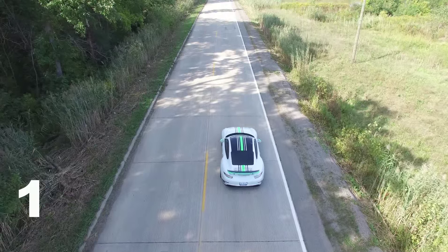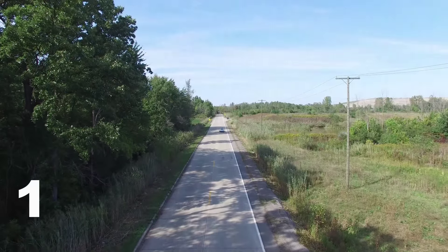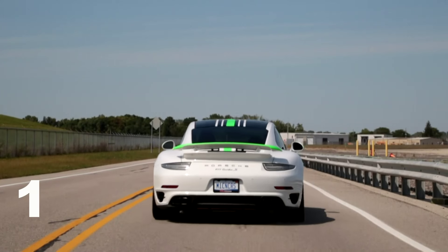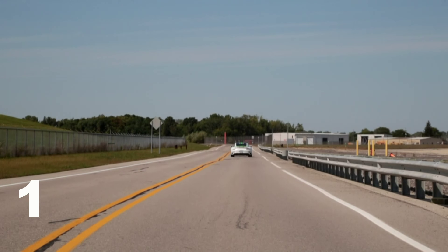Oh my God. Zero to 30 is the fastest thing I've ever felt. Zero to 30 is actually faster than a Bugatti Veyron — that is unbelievably fast. Keep your foot planted and it does the quarter mile in 10.8 seconds, which is also absurdly fast.